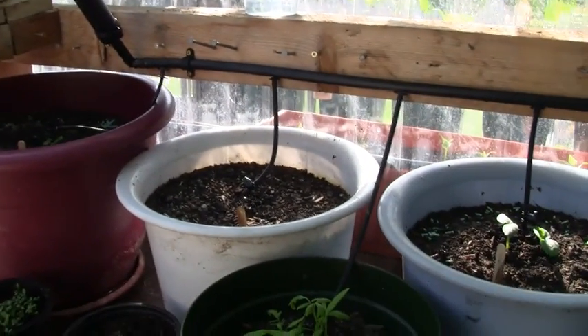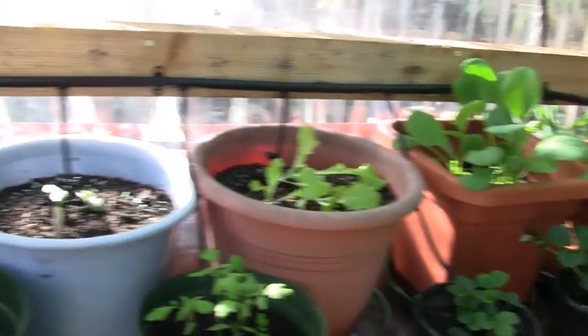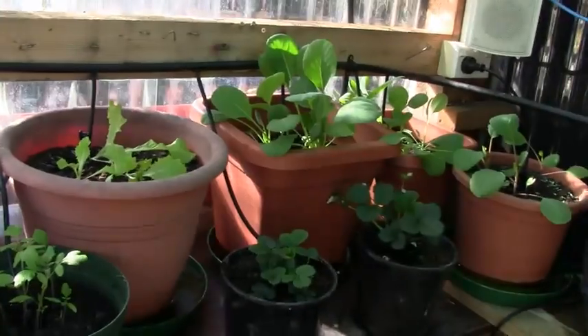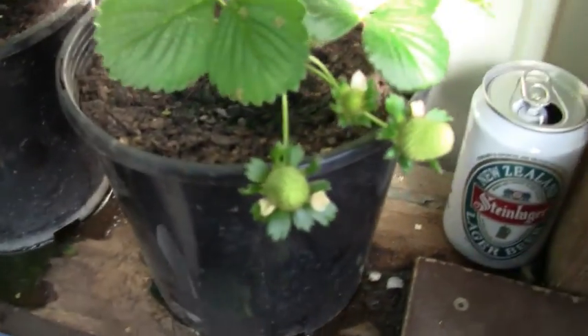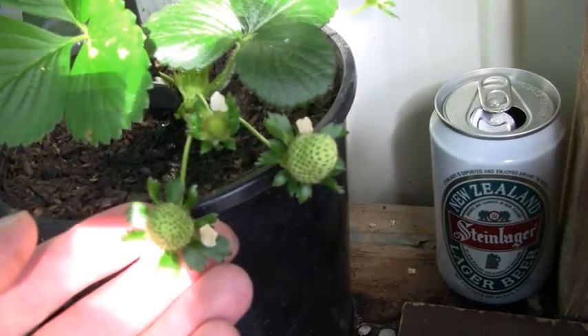We've got water restrictions here at the moment as a result of our infrastructure. I'm in Christchurch, New Zealand, and our infrastructure is quite damaged from the earthquakes we've been having. So there's water restrictions on and I don't know how long they'll go on for. I'm pleased that I've developed this frugal system of watering.